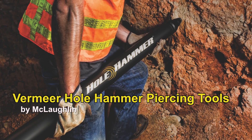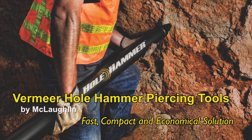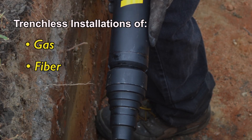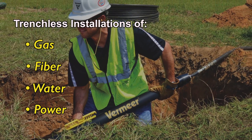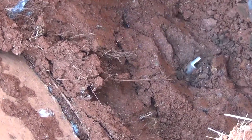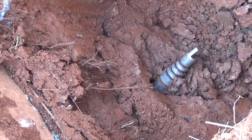Vermeer Hole Hammer Piercing Tools provide a fast, compact and economical solution for trenchless installations of gas, fiber, water and power underneath roads and improved landscapes. Contractors around the world count on the proven, simple and reliable design of the Vermeer Hole Hammers by McLaughlin.